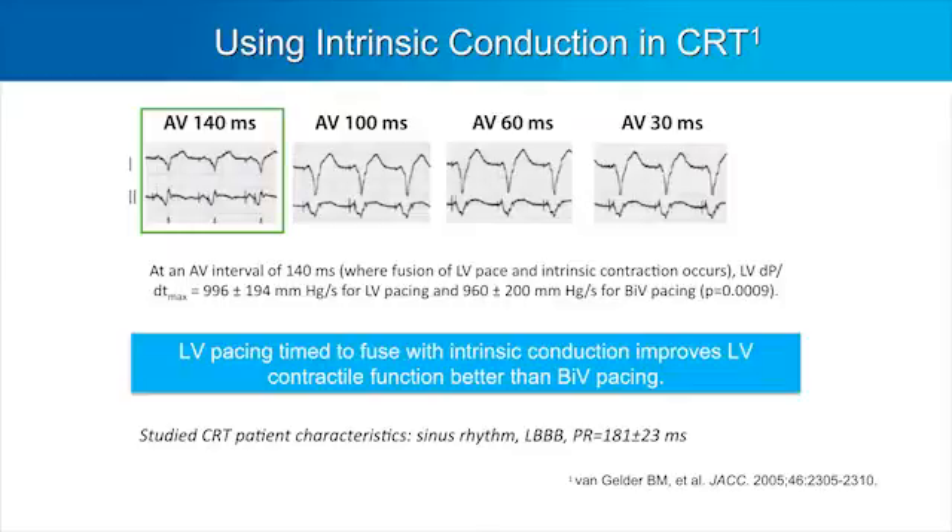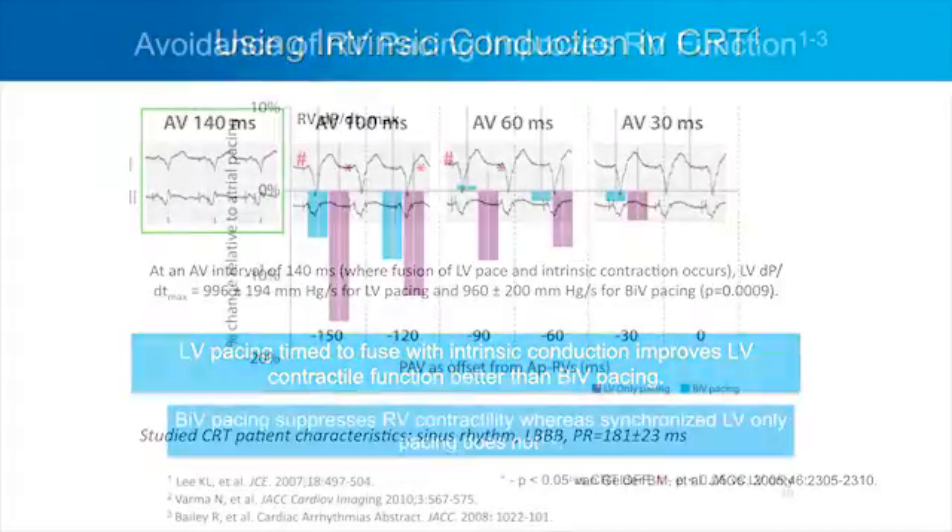They saw that when fusion was present, left ventricle only pacing was better than biventricular pacing. Medtronic conducted our own studies to verify their findings, but also to look at right ventricle function. What we found is that if a patient has relatively preserved conduction on the right side and we don't pace it, then right ventricle function is better. So left ventricle only pacing with fusion would produce better right ventricle function compared to biventricular pacing. In some patients, conduction on the right side is disrupted or delayed, and they require biventricular pacing.